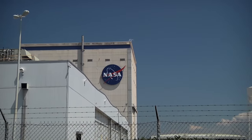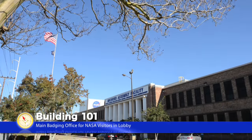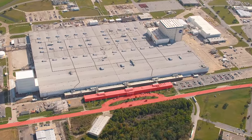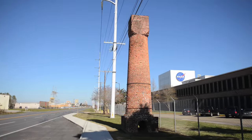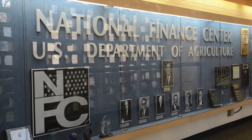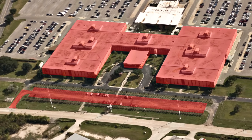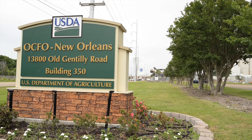Before entering the main gates, all visitors must report for badging. NASA and NASA contractor visitors should present themselves to the main desk in Building 101 Lobby. Guest parking for the Building 101 Lobby is located in the Horseshoe directly off of Old Gentilly Road near the historic chimneys. USDA National Finance Center and United States Coast Guard visitors should report to the Building 350 Lobby. The parking lot of this building is accessible from Old Gentilly Road with a large sign for the USDA National Finance Center in front.